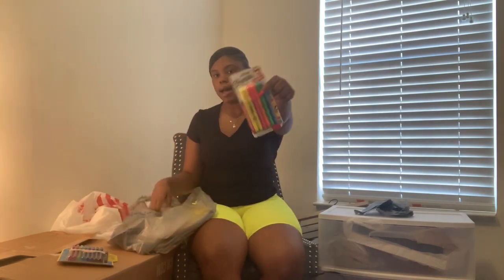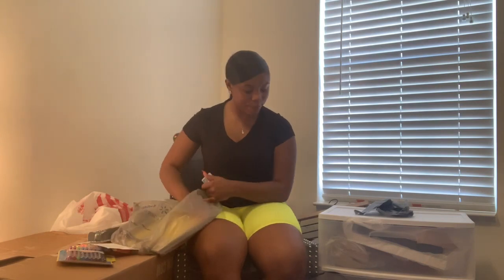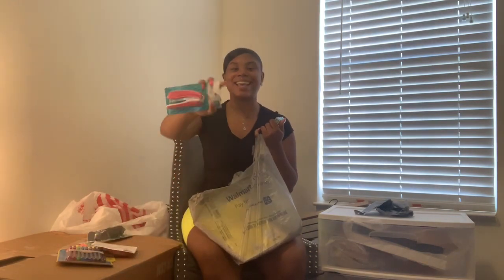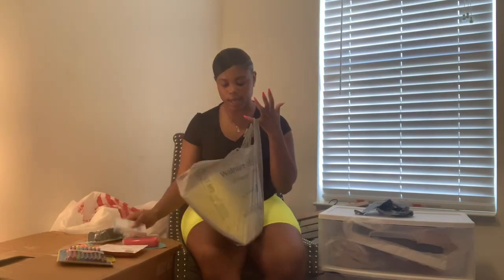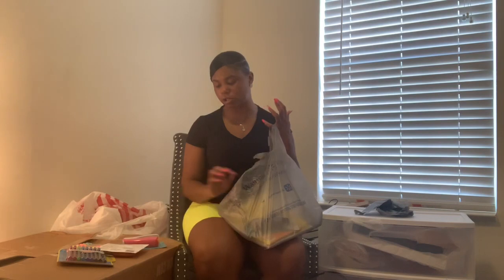For school supplies, I got assorted pens plus black ones — I color code my notes to study better. I got skinny highlighters, white-out, a handheld fan, a stapler with staples, notebooks, and mechanical pencils. They say college students don't really need much, so I hope that's true because I got the bare minimum. I do have leftover paper and notebooks from last year back in my room though.